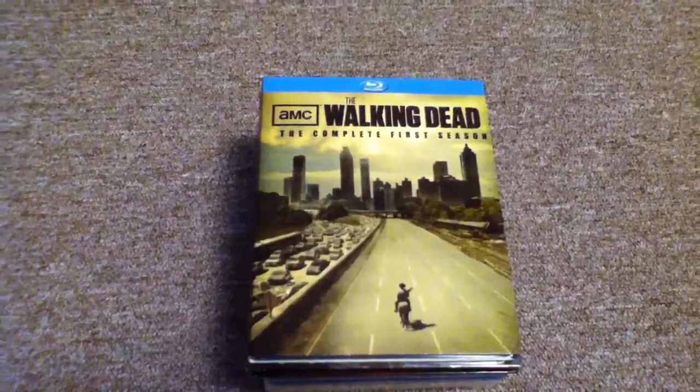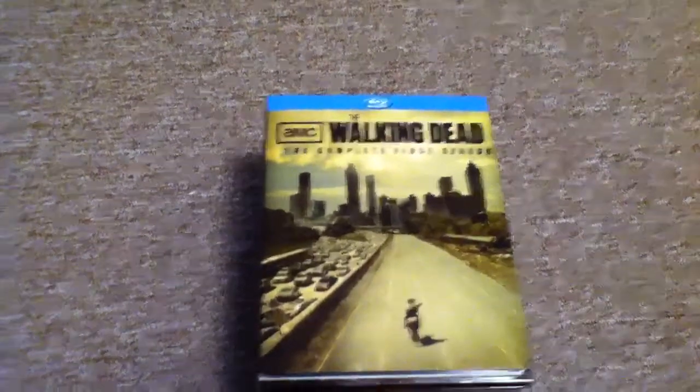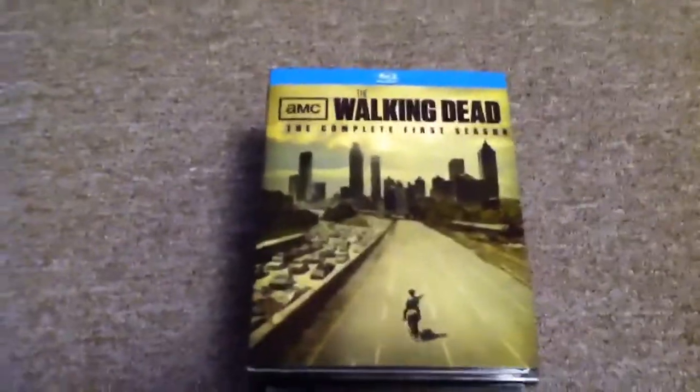Hey, what's up guys? Welcome back. This is just another quick Blu-ray slash DVD update, so we'll go ahead and just get started.